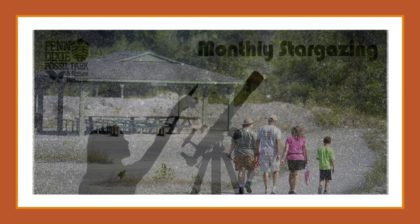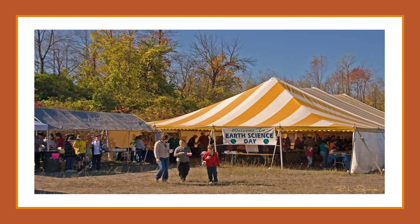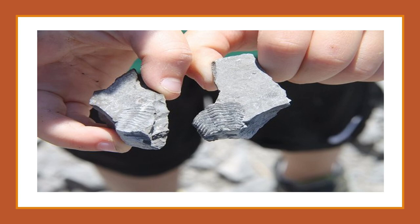Not only can you collect fossils, but there are also astronomy nights to stargaze and learn about space. Penn Dixie hosts other events as well, such as National Erie County Earth Science Day, where local scientists set up activities for children to learn about what they're studying. Field trips for school kids and other educational programs are also available through the park.